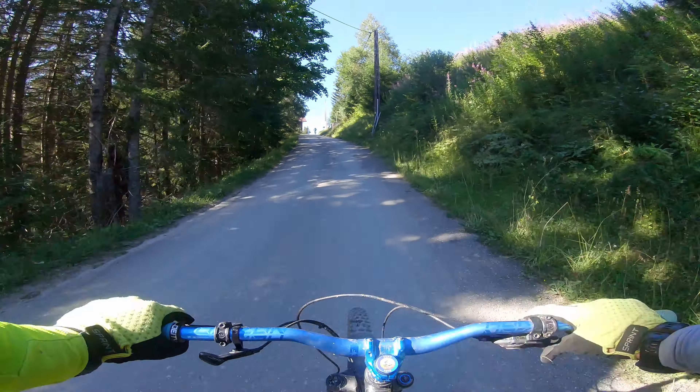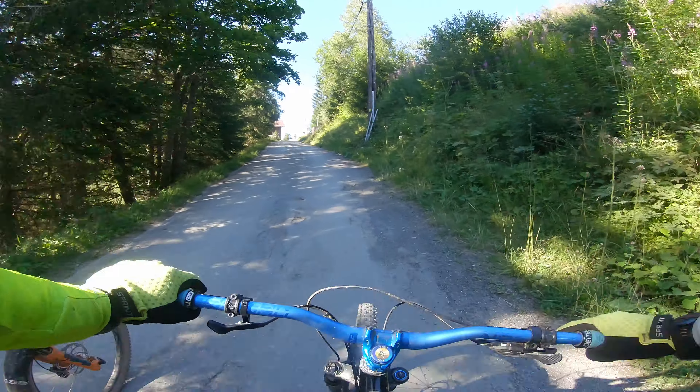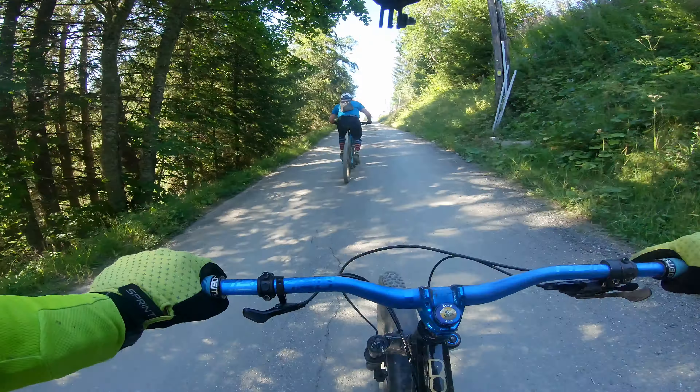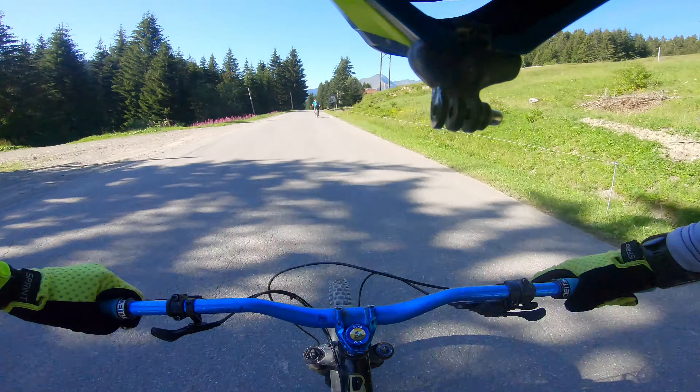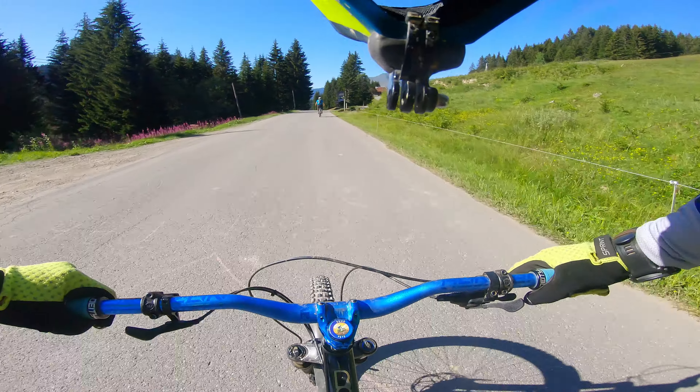As mentioned earlier, this is the only short bit of climbing along the whole trail. Look at that mountain goat — I'm dying!